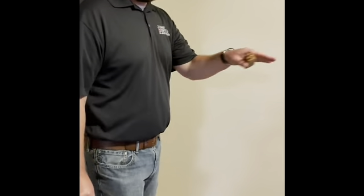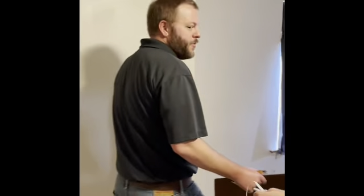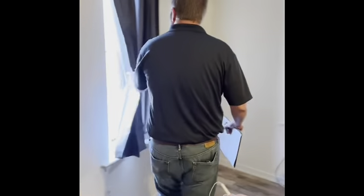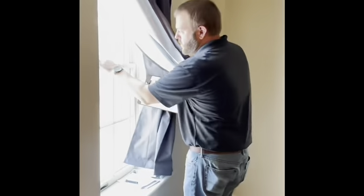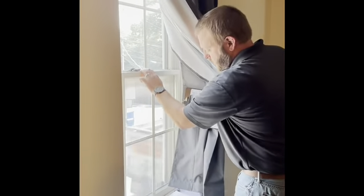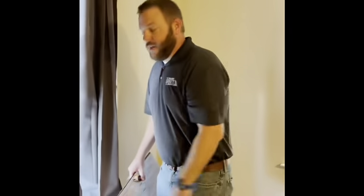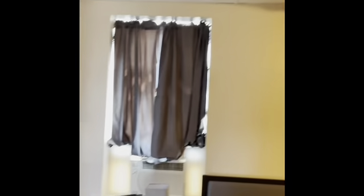Here we are in the second bedroom. I'm going to look for the number of receptacles in here. I see one over there, one there, one back there, and another one here — so there are at least two in here, which is perfect. I'll check the window again — this one opens and closes perfectly. And there's a smoke detector, so everything in here looks good.